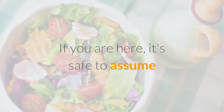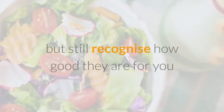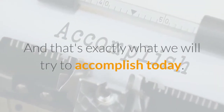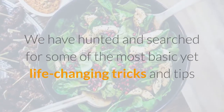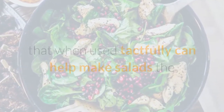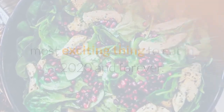If you are here, it's safe to assume that you find salads dull, flavorless and boring, but still recognize how good they are for you and want to give one last try to eat the damn thing. And that's exactly what we will try to accomplish today. We have hunted and searched for some of the most basic yet life-changing tricks and tips that when used tactfully can help make salads the most exciting thing to eat in 2020 and forever.